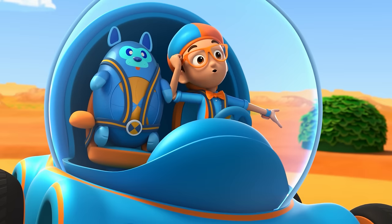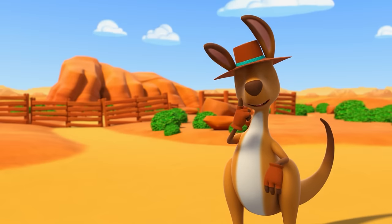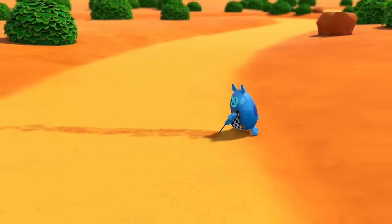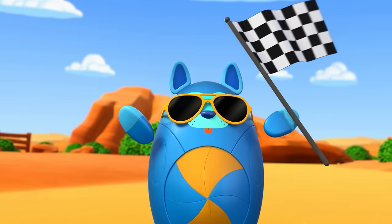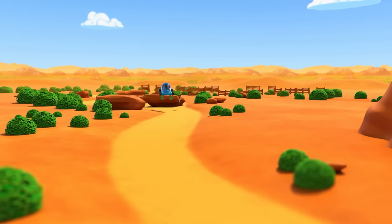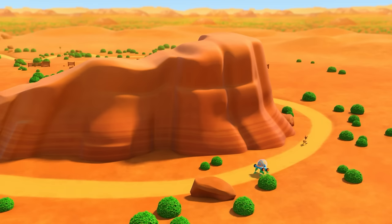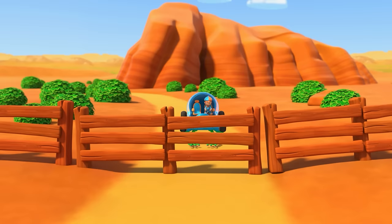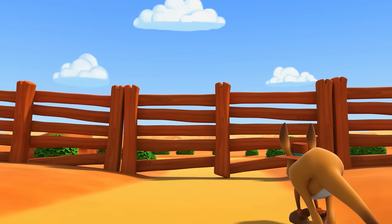So cool — the first one back here wins! You're on, Rooney! By the way, there may be a fence or two in the way! Good to know! Come on, Blippi — this fence is six feet tall! Good jump! Ready to go even higher? How about a ten-footer?